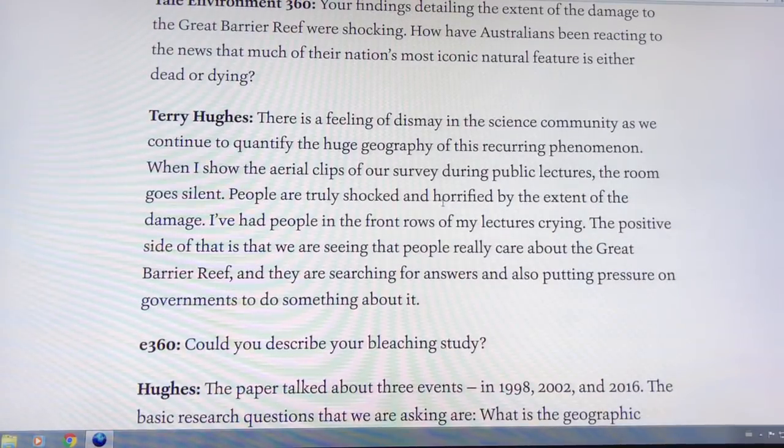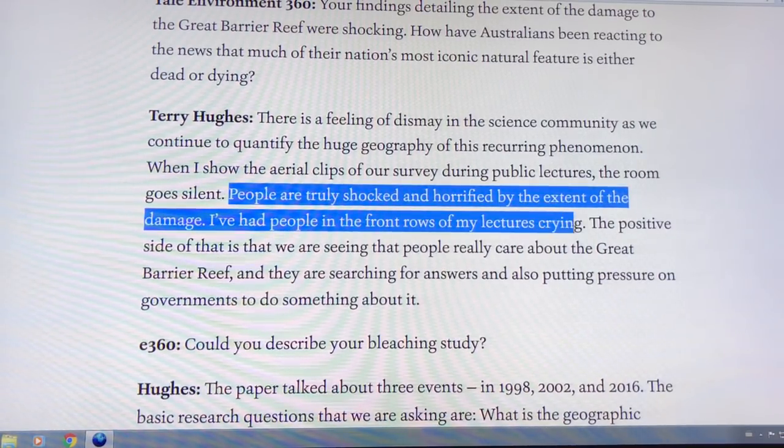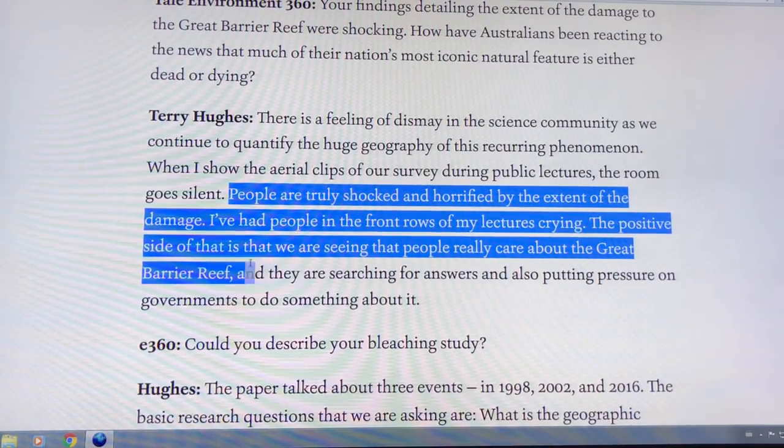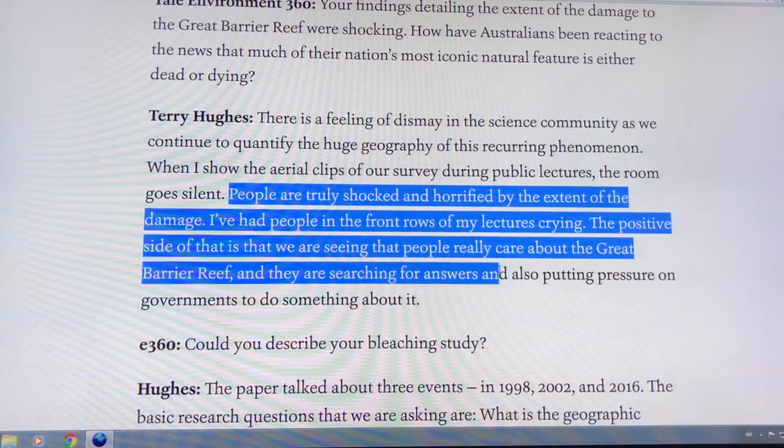This threatens the survival of coral worldwide, and it can ripple up the food chain. The reef won't come back if we have a bleaching event every other year. There's a huge feeling of dismay in the science community.